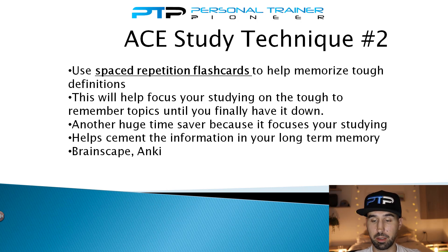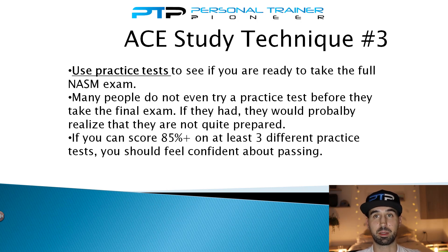Study technique number three is to use practice tests before taking the real exam. I can't tell you how many students come back after failing and say they never tried a single practice test. Without practice tests, you don't actually know how effective your studying has been. If they had taken practice tests first, they might have realized they weren't ready and spent more time studying. A general rule of thumb: if you can take three full practice tests and score an average of 85% or more, you should have a good feeling you'll pass the real exam.